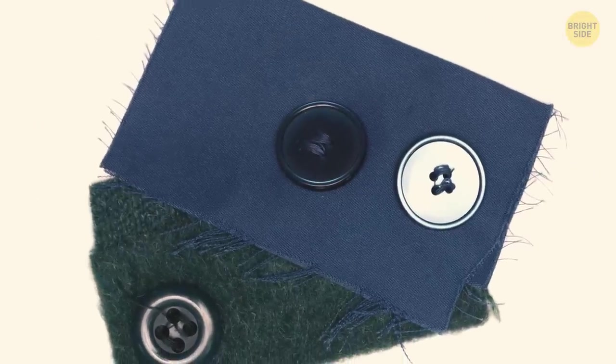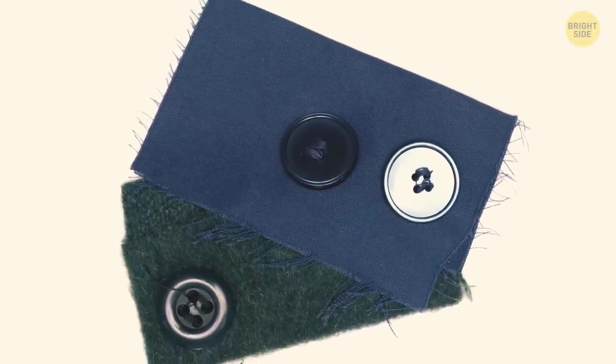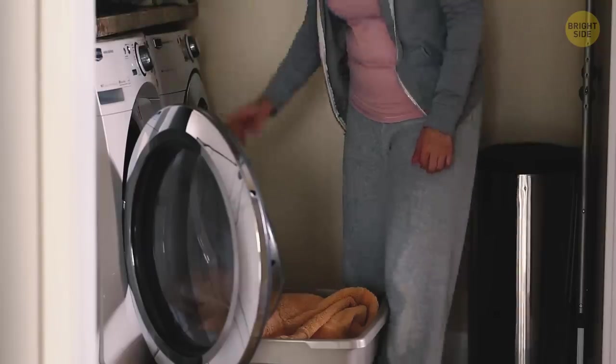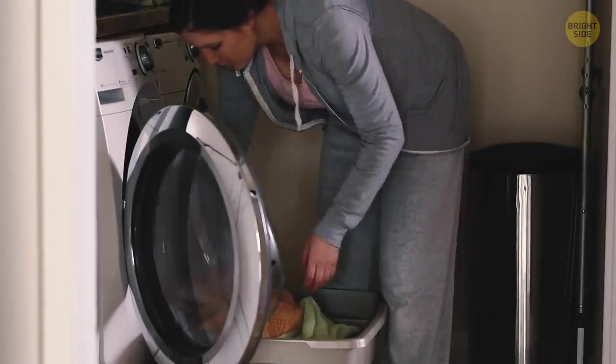Ever found those pieces of fabric in new clothes? They're not just patches, but also testing subjects to use before washing. You can put this piece in the washing machine and see what happens to it. If everything's fine, you can safely put your clothes in.